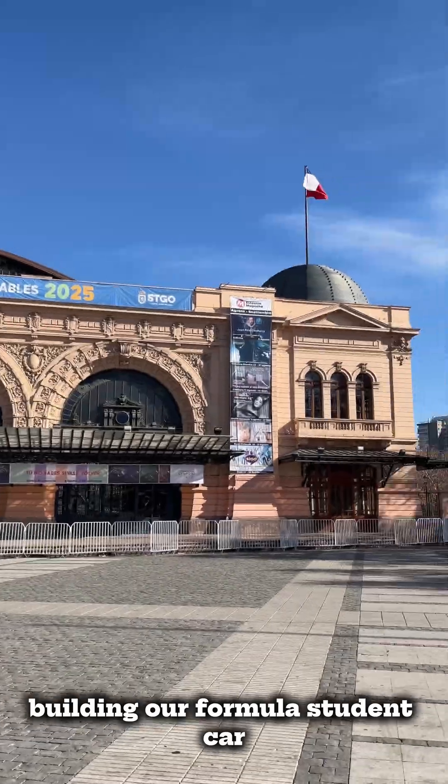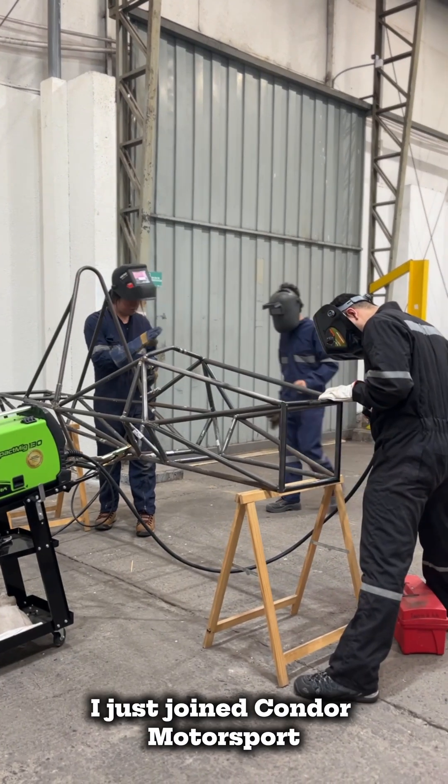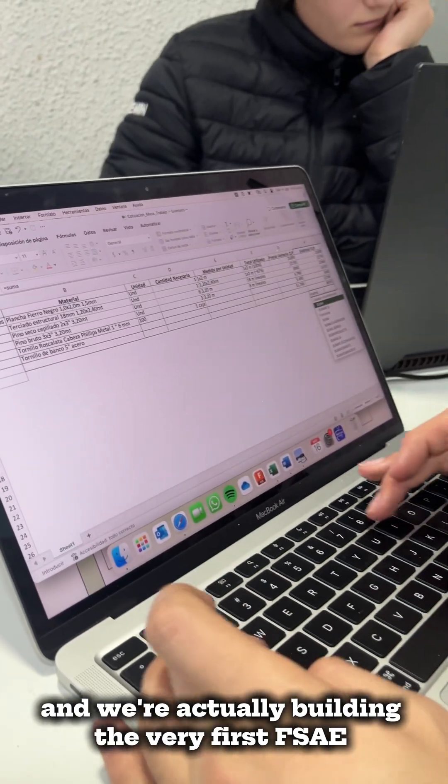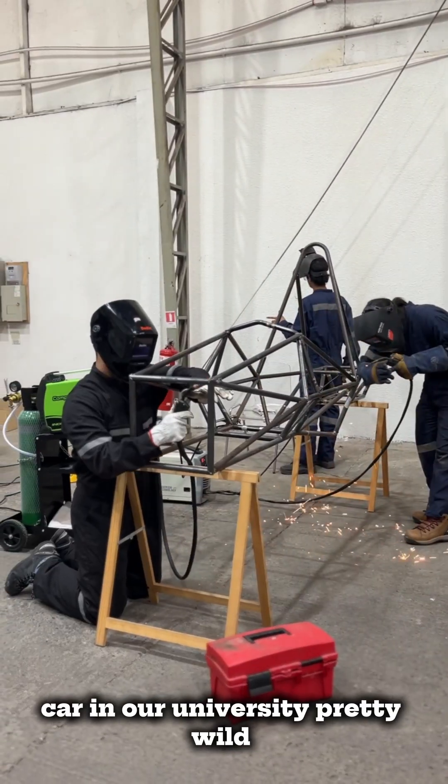Alright, first day with the team building our Formula Student car. I just joined Condor Motorsport, and we're actually building the very first FSA car at our university — pretty wild.